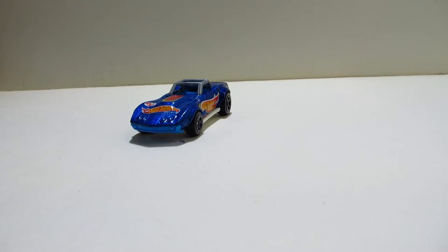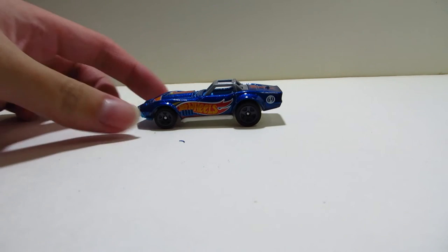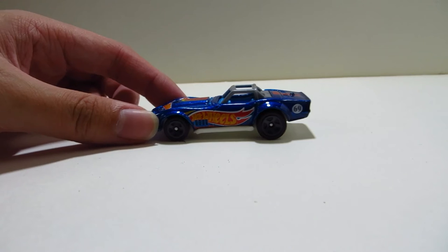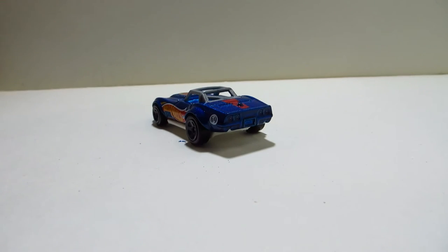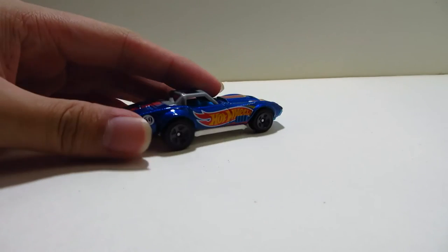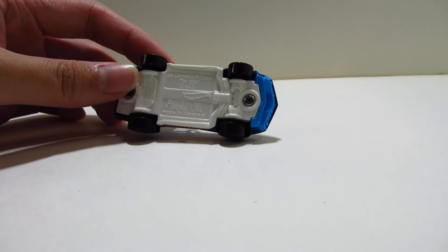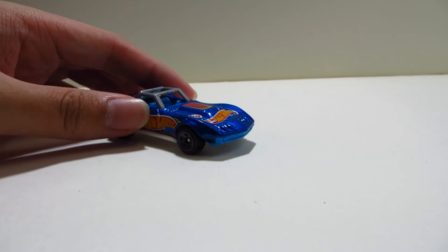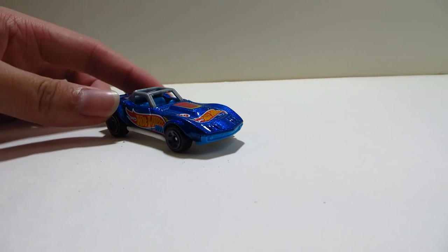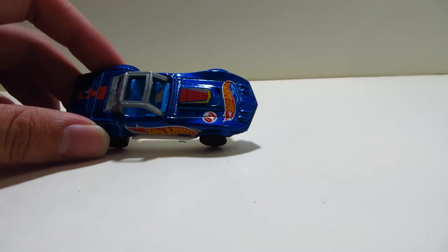It's got a blue metallic paint and obviously a Hot Wheels race team paint job. You should see this racing livery — pretty nice. The car has a metal body and a plastic white base, and it has a grey roll cage and a baby blue interior.